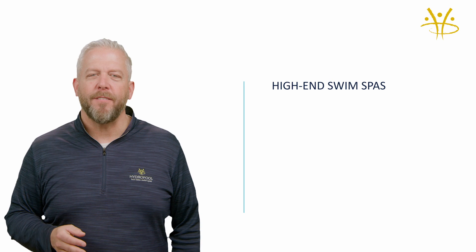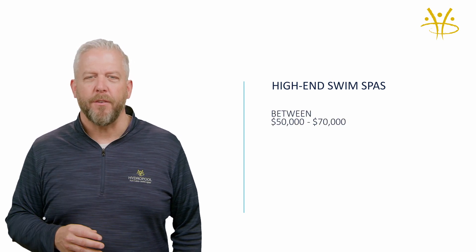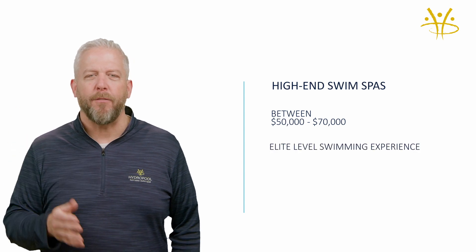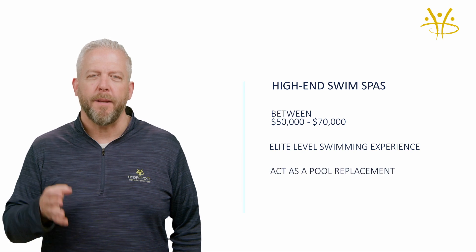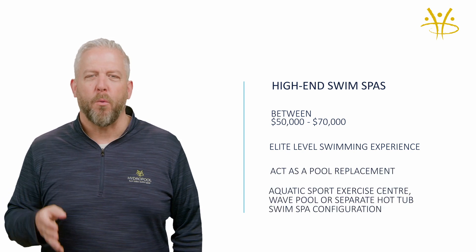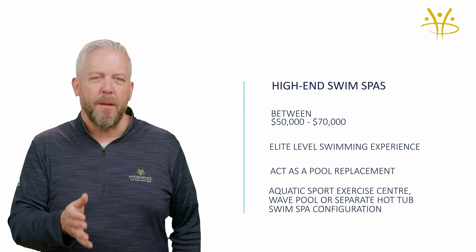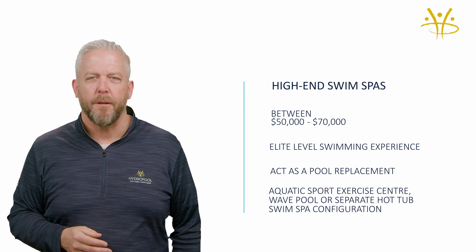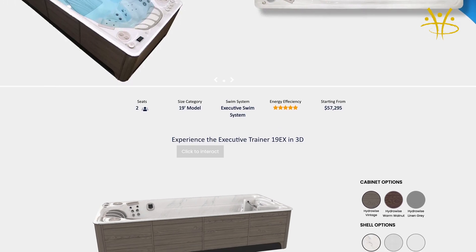A high-end swim spa should be between $50,000 to $70,000. These swim spas should be able to deliver an elite-level swimming experience, plus act as a pool replacement and as an aquatic sport exercise center slash wave pool, or in some cases can offer you a separate hot tub and swim spa configuration. Our AquaTrainer and Executive Trainer collections are at this level.